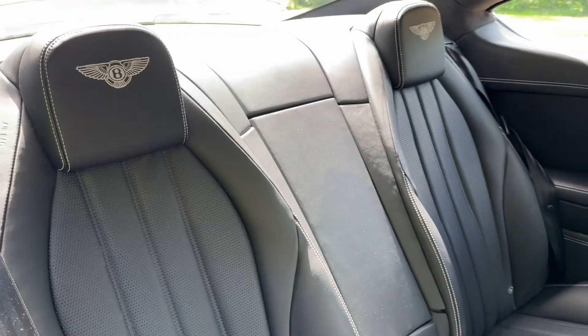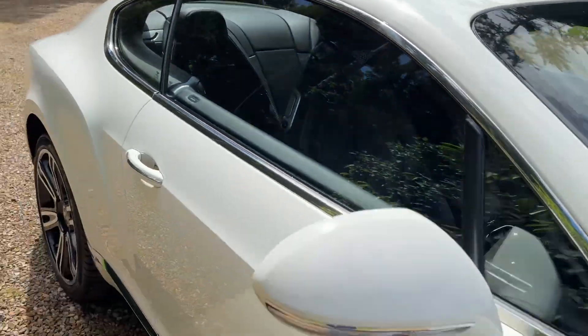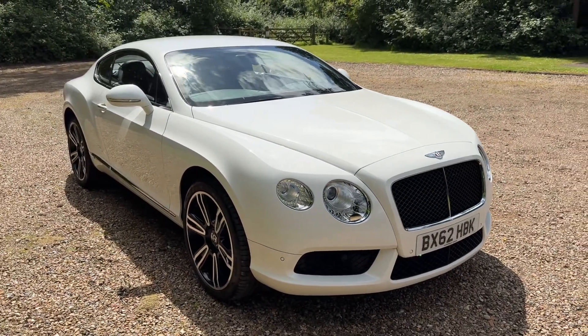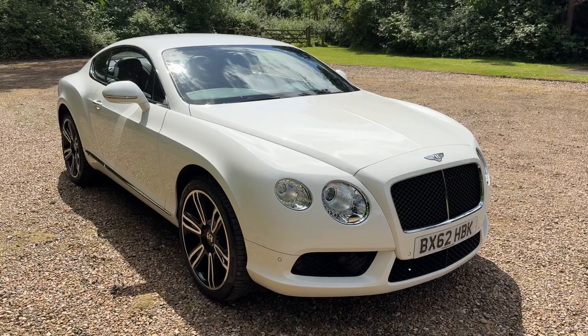It's actually good value for money. There are cars out there slightly less, but they're not as clean as this one, I can assure you. This one's going up for £39,995 — it's here, it's for sale today. If you're interested, we can take part exchange and we can arrange finance. Hope to hear from you soon.